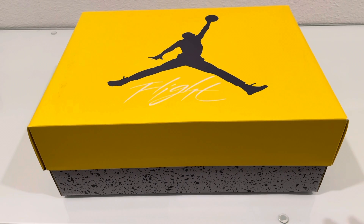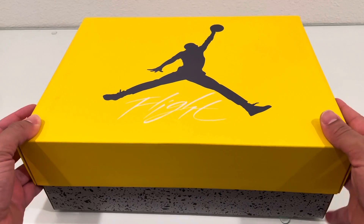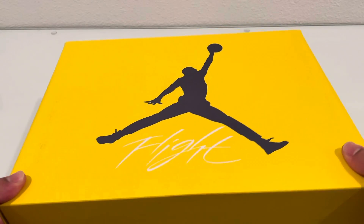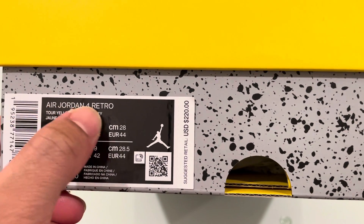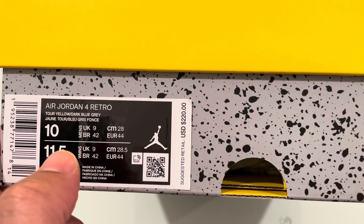As you can see it is a standard sort of Jordan 4 box, with a difference of course — that being the yellow top. You can see by the description and because of the yellow box, these are the Tour 4s or the Lightning 4s. Air Jordan 4 Retro, Tour Yellow, Dark Blue Gray, my size 10, and retail for 220 dollars.